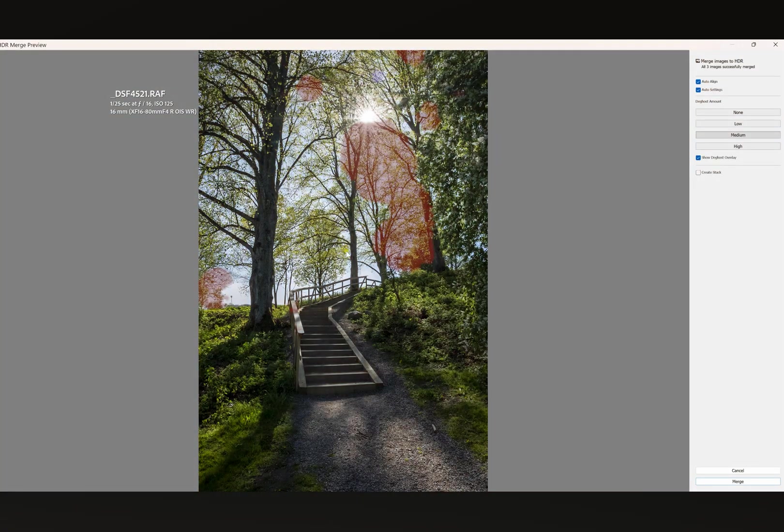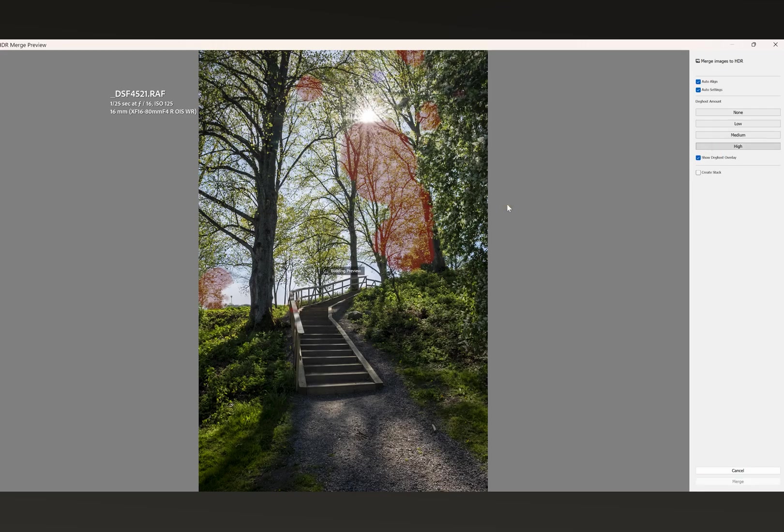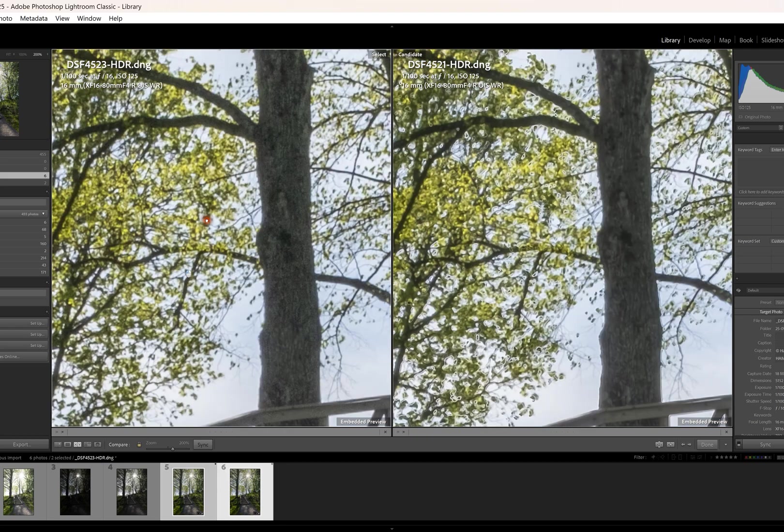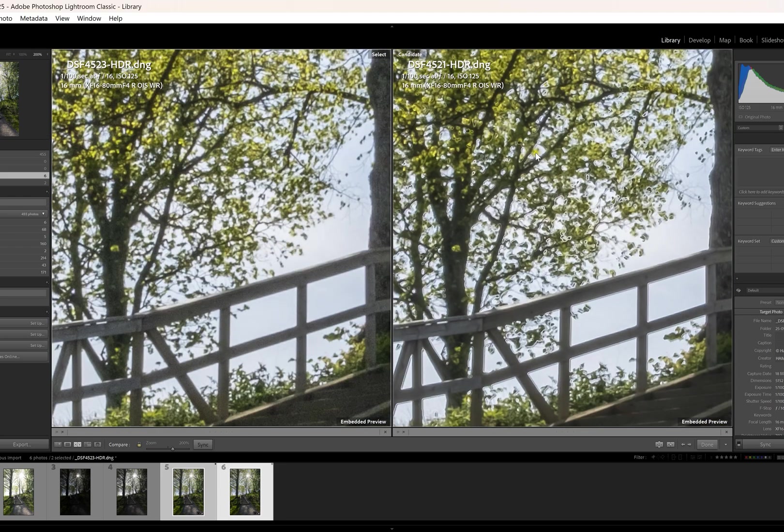If you do HDR merge somewhere other than Capture One, this is a real deal breaker for me and it happens a lot, unless the scene is completely still — which is not always the case. Lightroom has a deghosting tool that fixes those artifacts, so you won't see these problematic areas. You might end up with some noise in those areas or different noise patterns throughout the image, but that is far less of a problem than those nasty artifacts.